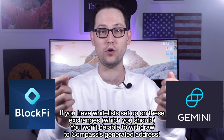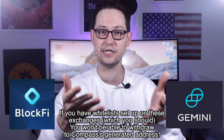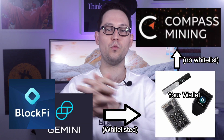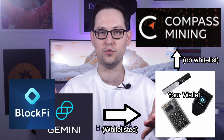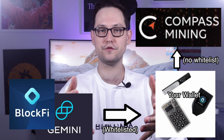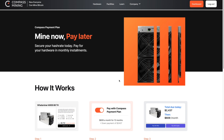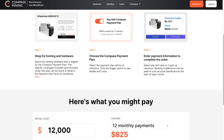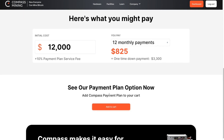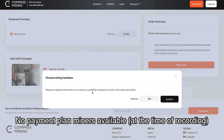You'll need to either disable your withdrawal whitelist seven days before making the Compass Mining transaction — which is a security concern — or withdraw those coins to a wallet you control, like a Ledger, Trezor, or Coldcard. Self-custodying your coins will let you send to any new address without the withdrawal whitelist blocking you. Compass is also rolling out a credit payment plan for some ASICs, but almost all miners I looked at didn't have this option, so definitely have all capital upfront and check the Compass website frequently to catch the miner you want.